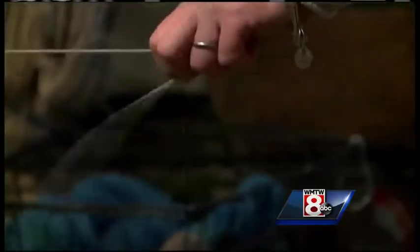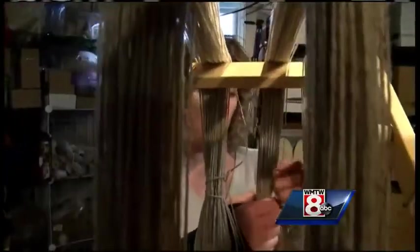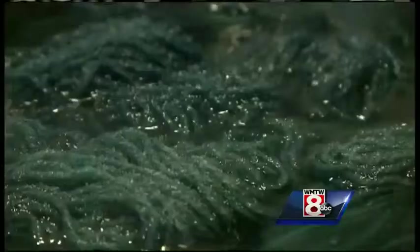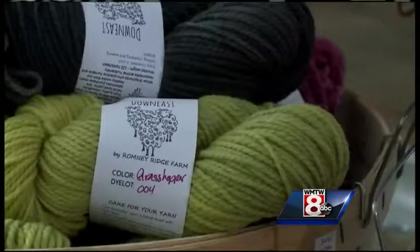All of her skeins of yarn are spun and cut right here in her basement, then hand-dyed upstairs on the kitchen stove. I layer them in. It's the quintessential small farm operation, which Kelly believes only makes her yarns more appealing.